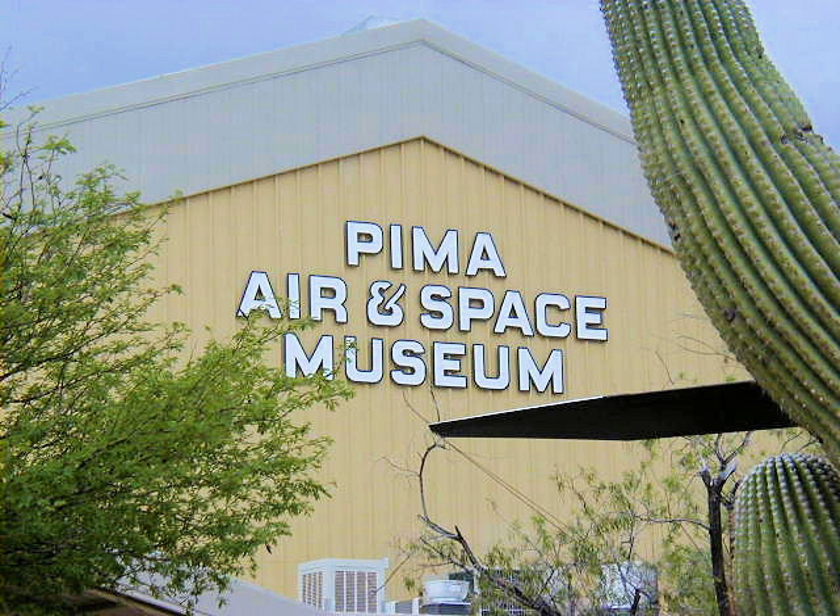The 309th Aerospace Maintenance and Regeneration Group, affiliated with the base, also known as the 'Graveyard of Planes' or 'The Boneyard,' is the largest aircraft storage and preservation facility in the world. Bus tours of the Boneyard leave from the museum several times a day from Monday to Friday, except federal holidays. The nearby Titan Missile Museum is located about 20 miles south of Tucson in Green Valley off of Interstate 19, and features a Titan II intercontinental ballistic missile still in its silo. Tours of the above-ground and underground installations around the missile are conducted daily.